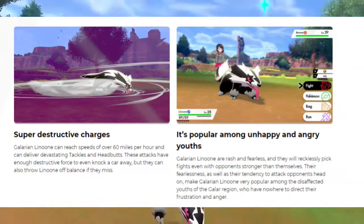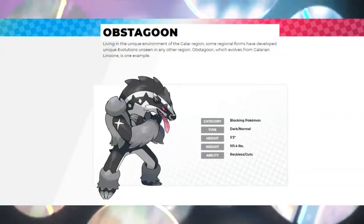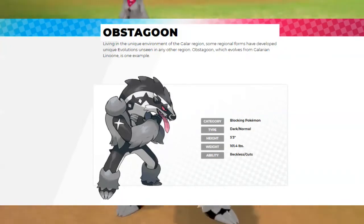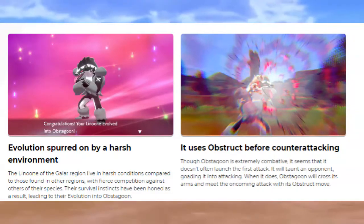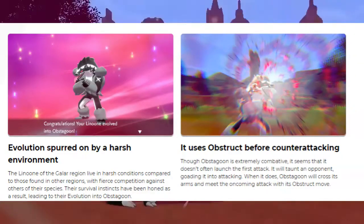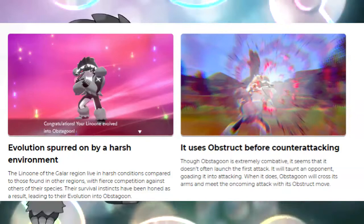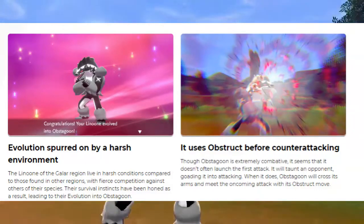But they did it this time — they revealed the new Pokémon Obstagoon. It's kind of like a play on words: Zigzagoon was zigzag, Linoone was lines, and Obstagoon is like obstacle. The Linoone of the Galar region live in harsh conditions with fierce competition against others of their species, and their survival instincts have been honed as a result, leading to their evolution into Obstagoon. So it seems like the Linoone here like to fight each other, and since there's so much competition, they were able to evolve into a third form.